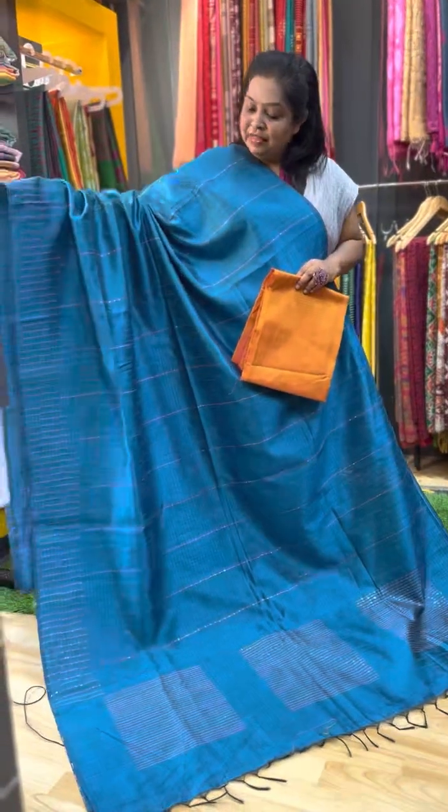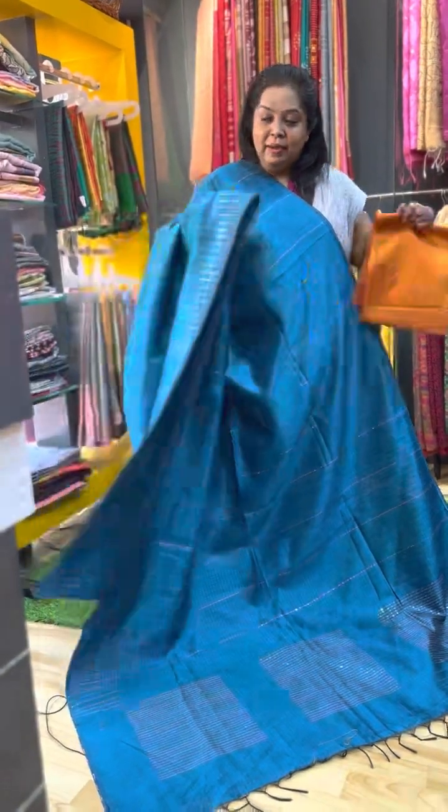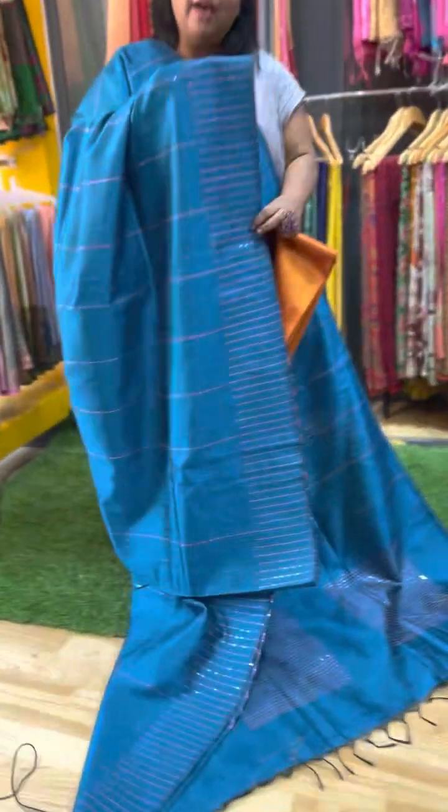Going to the first saree, one pretty peacock blue colour saree. If you look at the borders, you can have a closer look. Look at the borders, you can see a mild work. That is a sequence weave, all over the saree. This color is a very pretty color.